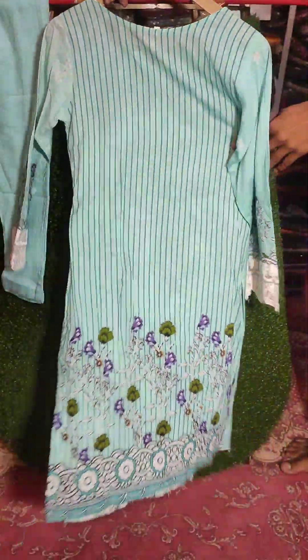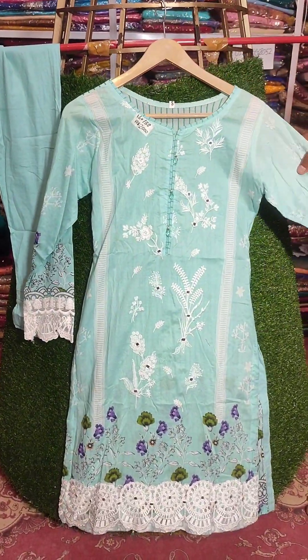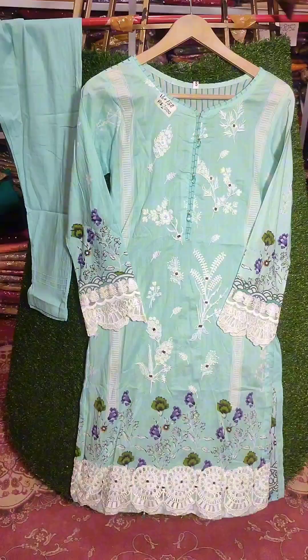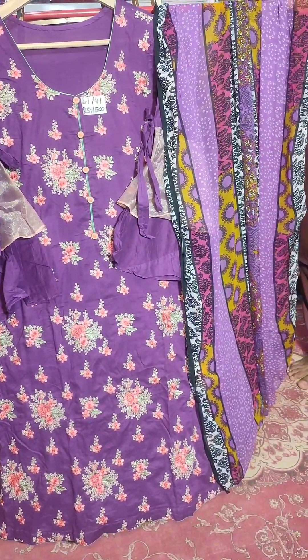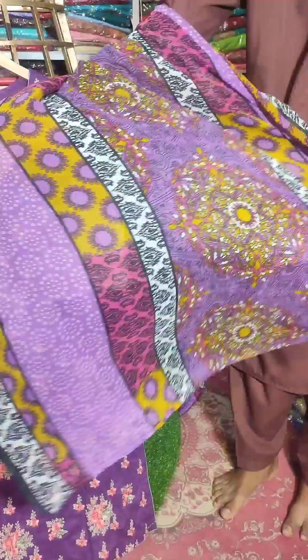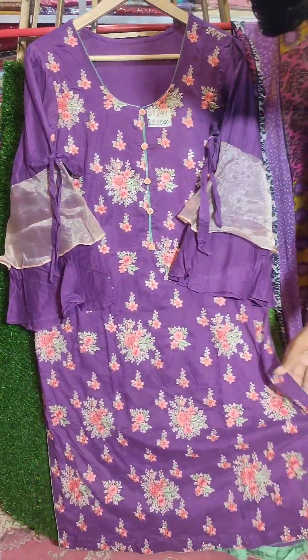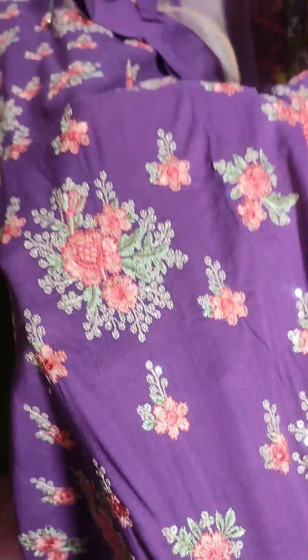The price is 1500. It's very beautiful — the front is fully embroidered with back lining. The condition is 10 by 10. The chest size is 18, the length is 41, and the price is 1500. It's very decent.